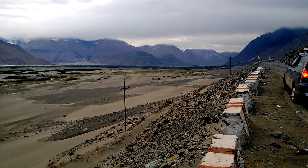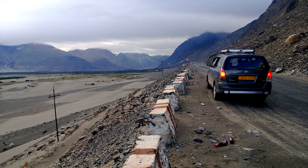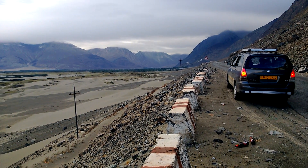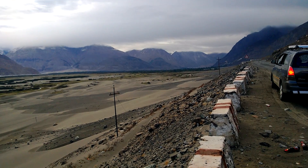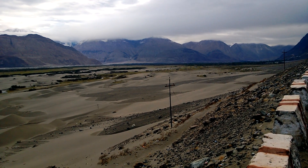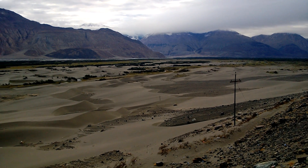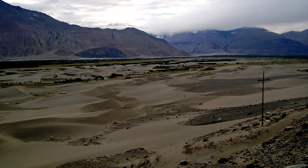If you are from Sri Lanka, I'm sure you are familiar with these sand dunes, which you can find in Nalkadu. These are quite similar, but unlike in Sri Lanka, you don't find any casuarina forest here — instead there are some other types of shrubs.